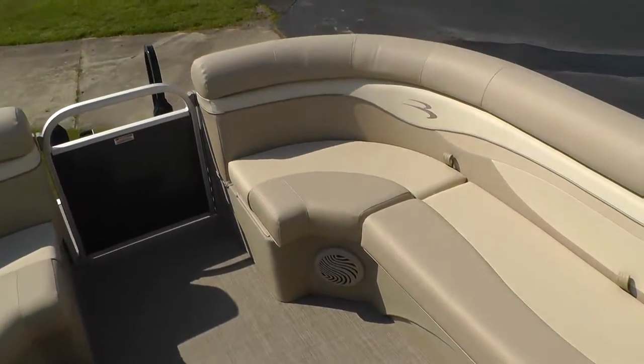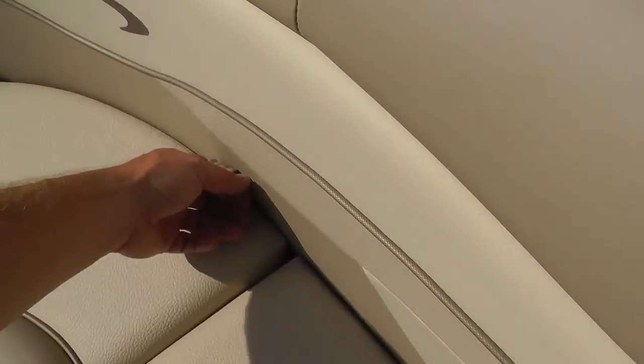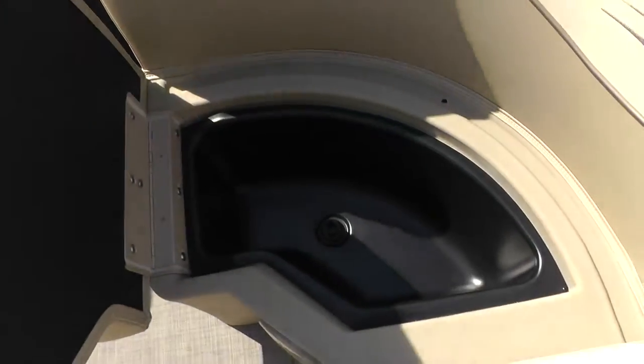New for 2015, also featured on this boat, is a starboard side bow self-draining cooler.